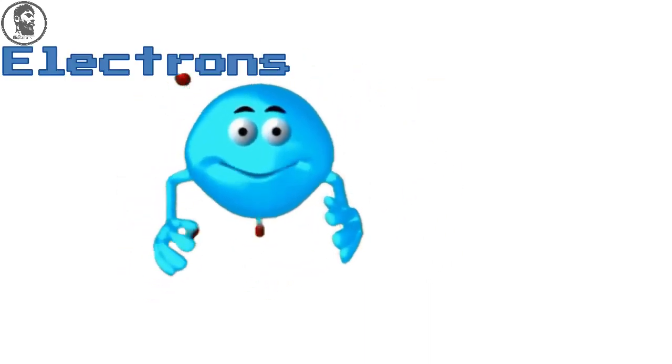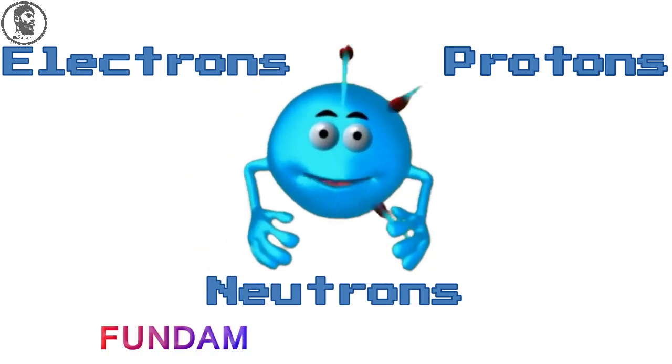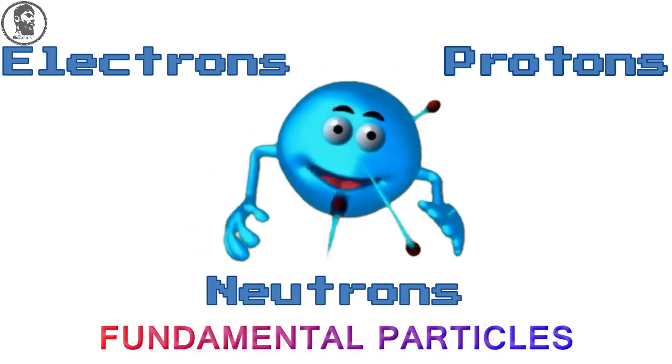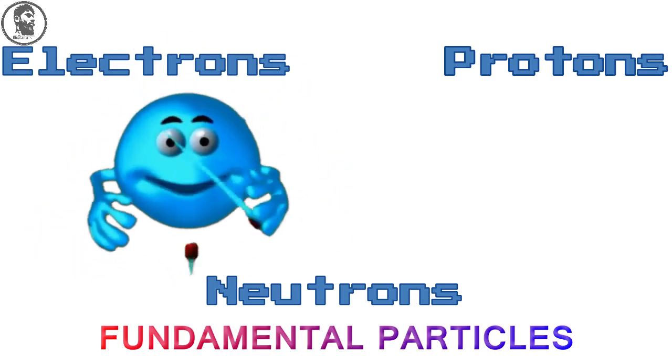So, we have now learned about electrons, protons, and neutrons. These are called fundamental particles. In the upcoming videos, we will learn the properties of each particle.